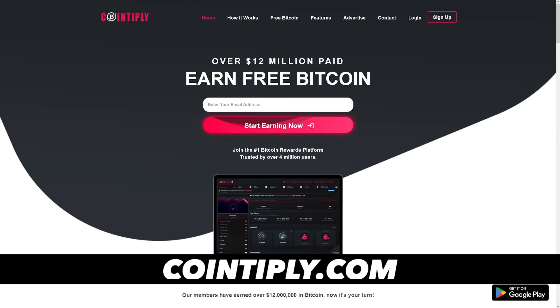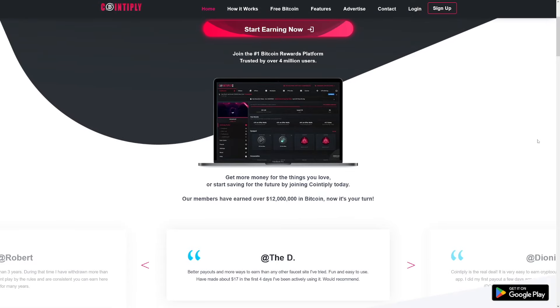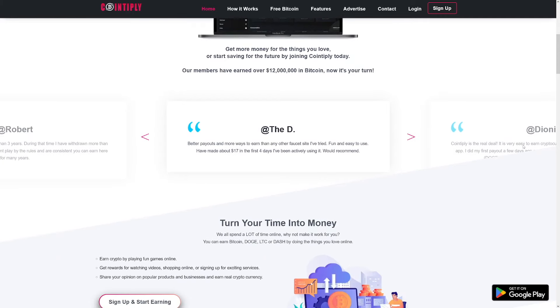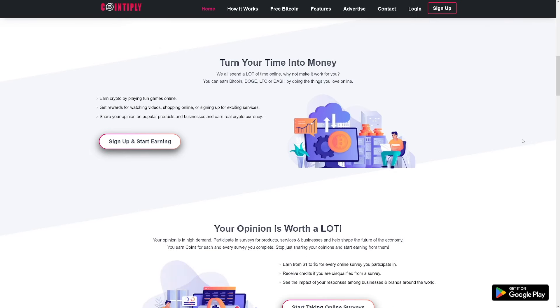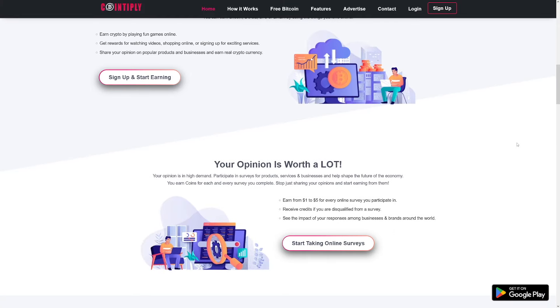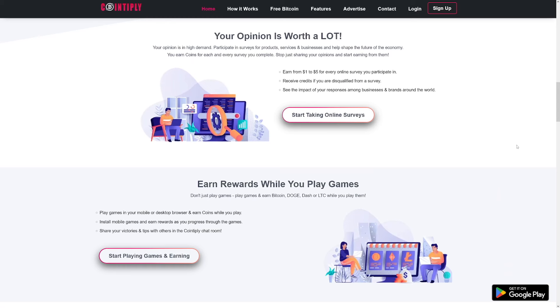Cointoply is a free get-paid-to website with a crypto twist, because it actually has Bitcoin faucets where you can earn small amounts of Bitcoin every hour. Bitcoin faucets work by spinning a random number generator every hour — it rolls a certain number and you get a very small amount of Bitcoin depending on your roll. Rare rolls pay you more than common ones. Cointoply's Bitcoin faucet barely pays — you're getting Satoshis, not even fractions of Bitcoin. You can roll it every hour; it's fun, luck-based, and if you get lucky, you might earn a lot of Satoshis.